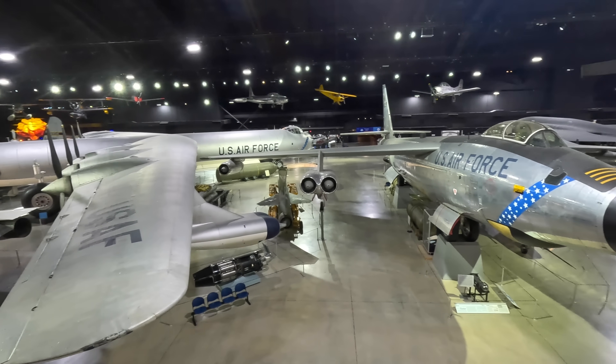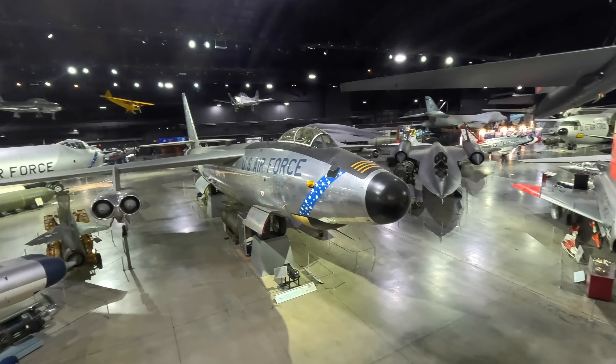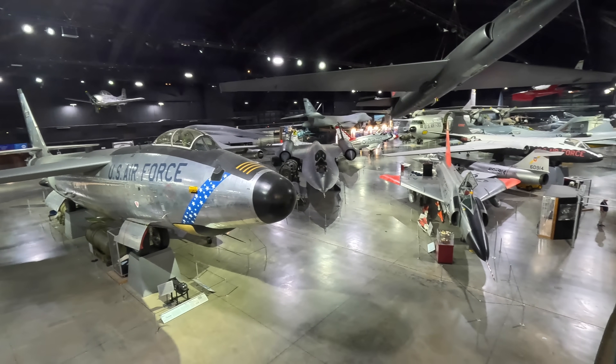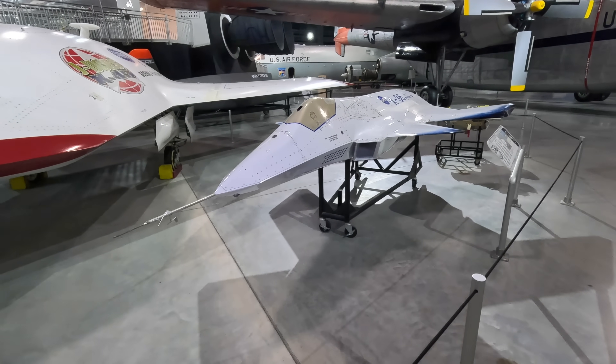A massive thanks to the National Museum of the United States Air Force in Dayton, Ohio, for letting me film this and many other aircraft, with many more videos on my channel. Let's have a look around this fascinating aircraft.